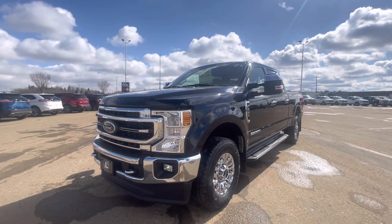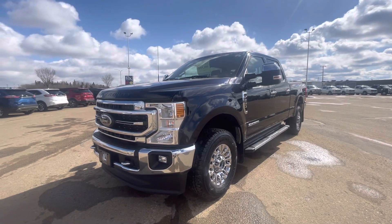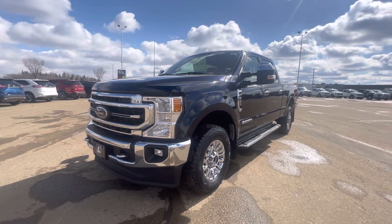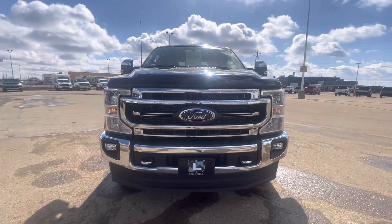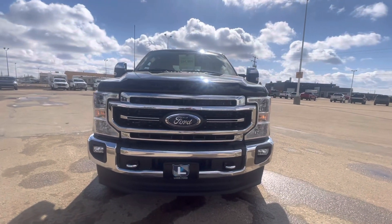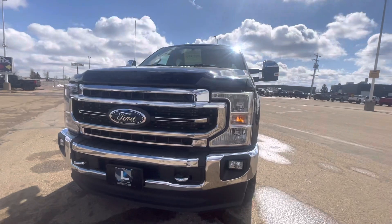Hey there Lauren, thought I'd put together a quick walk around for you, seeing as you're not in the province to take a look at the vehicle in person. Coming to the front here, we've got the chrome grille and chrome tow hooks, and fog lights as well.